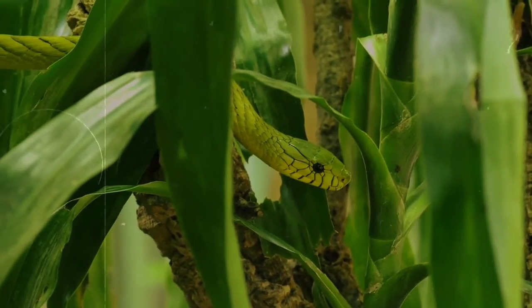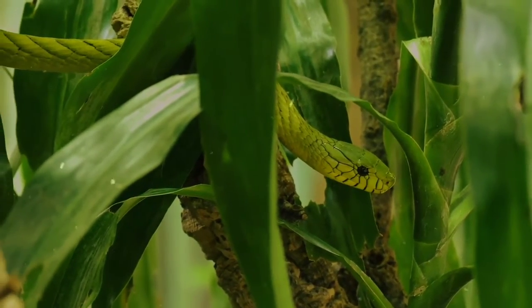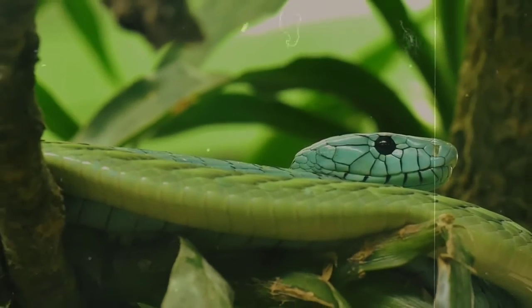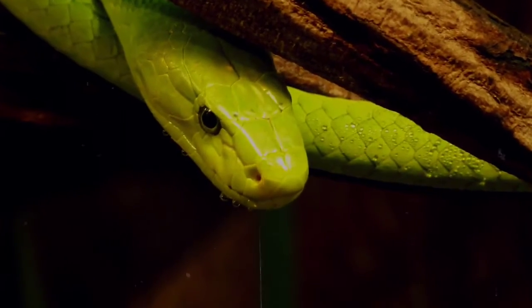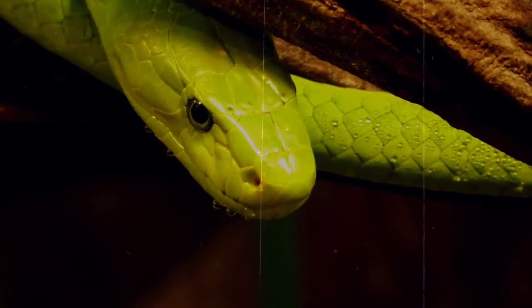Green mambas are green in color to help them blend in with their surroundings, as they are diurnal animals, meaning they're awake during the day. This also helps them to catch meals. Mambas are not go-out-and-hunt predators, favoring a more laid-back, sit-and-wait style.